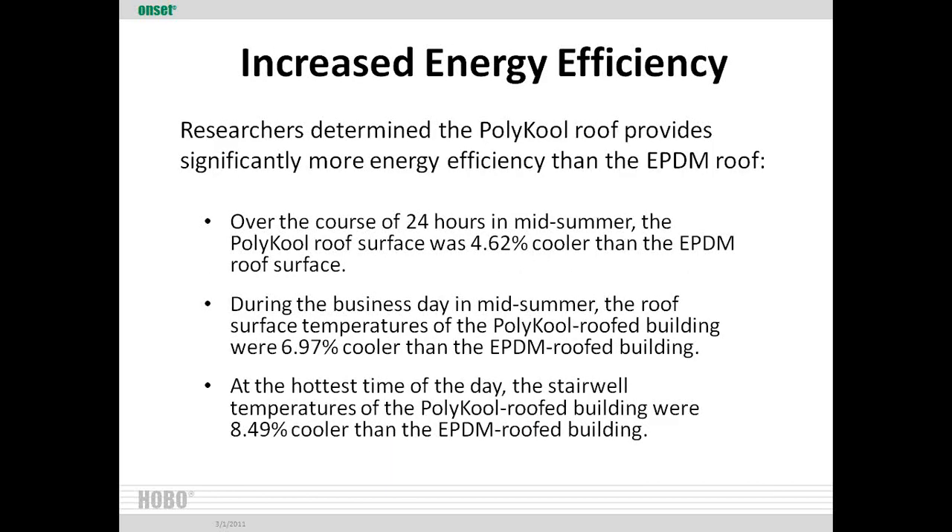Over a 24-hour day and night, the white roof building's surface temperature was 4.62% cooler than the other building overall. During the business day — roughly 8 to 5 in mid-summer — surface temperatures were nearly 7% cooler. At the hottest point of the day, the white roof building was 8.49%, almost 8.5% cooler. The materials we used didn't have the utmost SRI value for reflectivity, but it was still making a big difference, and you'd assume that would translate into lower cooling costs.